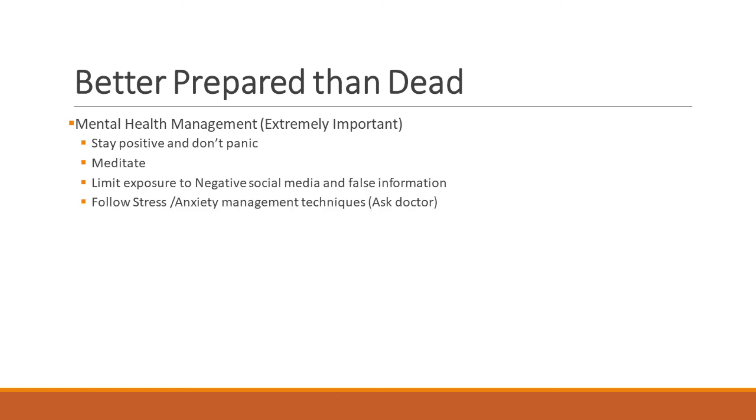Number six — and maybe the most important — mental health management. Positive mental health, limiting exposure to negative social media and news, meditation, and exercise can boost good hormones in your brain, which helps avoid post-COVID complications, especially cardiovascular issues. Anxiety itself is bad, but together with weakened immunity and residual virus, it can wreak havoc. Follow some anti-stress or anti-anxiety techniques, meditate, and manage your stress and anxiety levels.